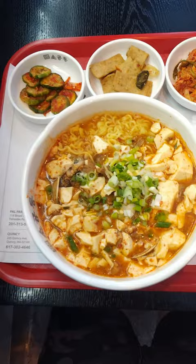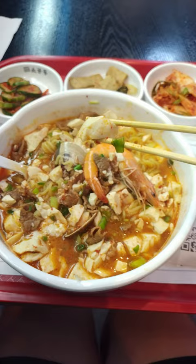I ordered a big bowl of sundubu soup with ramen noodles and mixed toppings — shrimp, clams, beef, pork, and tons of tender soft tofu. And of course, it came with a few banchan. Really hit the spot.